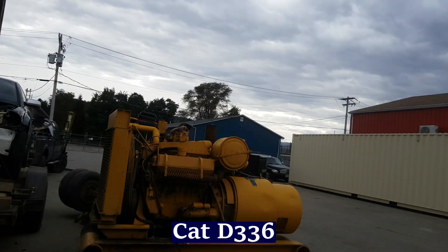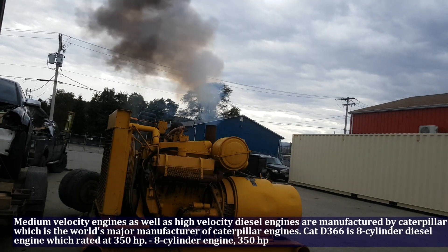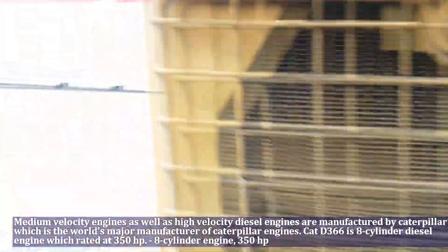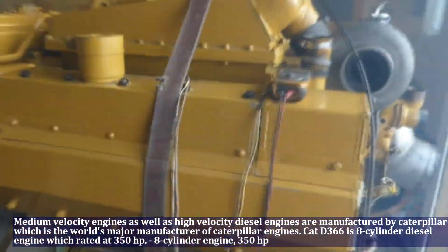Medium velocity as well as high velocity diesel engines are manufactured by Caterpillar, which is the world's major manufacturer of such engines. The Caddy B366 is an 8-cylinder diesel engine rated at 350 horsepower.